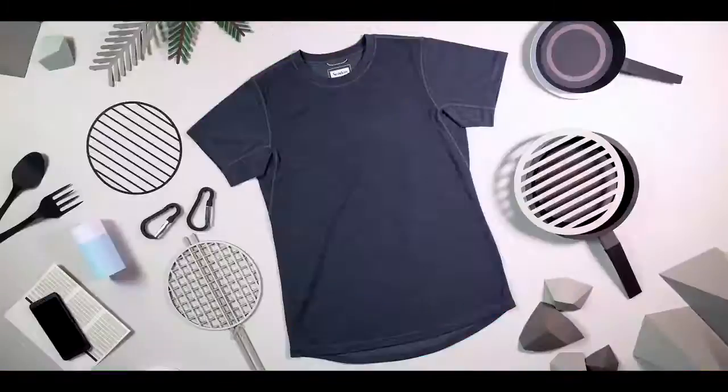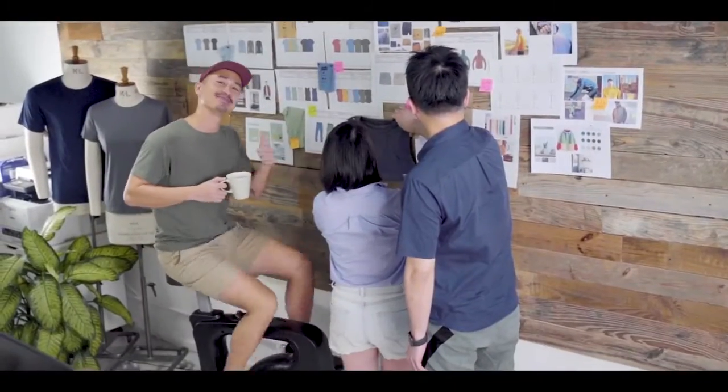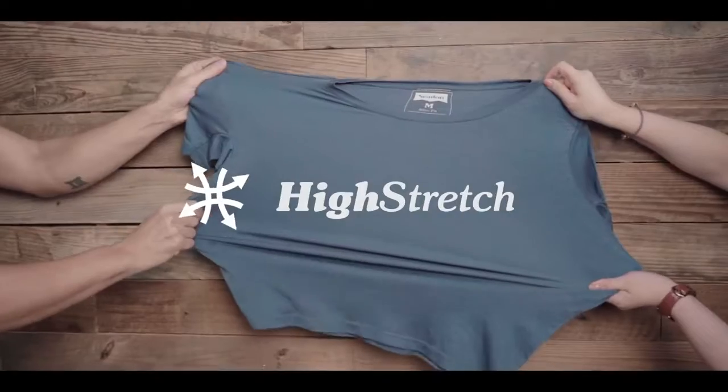Echo your environment in a range of colors that'll give you style for miles. The SeedIn team is excited to be back on Kickstarter. Over a year in the making, the Daily Tee Collection is our most functional and sustainable range yet.